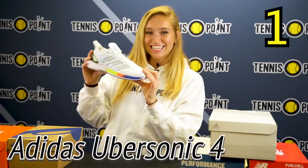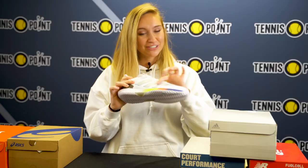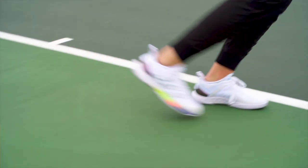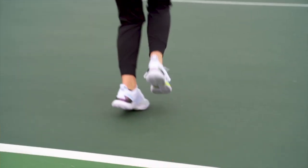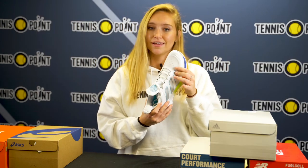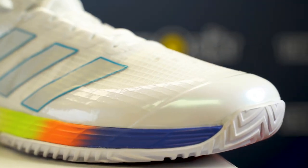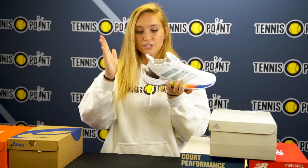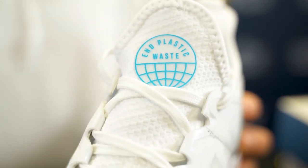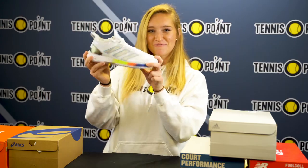Coming in at number one we've got the Adidas Ubersonic 4s. This is a beautiful shoe — this is actually the World Cup colorway as you can see. I've played in this shoe quite a few times and you feel very locked in, so it's got a lot of good support. It's got medium to higher arch. Looking at the top we've got the prime green mesh that goes around, making it a little lighter weight and a little more breathable. You've got the toe protection there. Another great feature is there's actually a sock kind of feel that goes around the shoe. It's got a higher heel counter, the tongue is attached, but it adds a lot of ankle support. That is why the Adidas Ubersonic 4s are number one on our list.